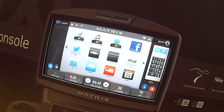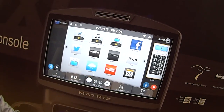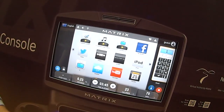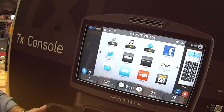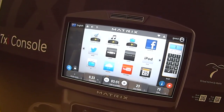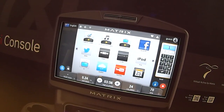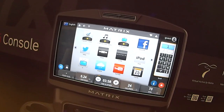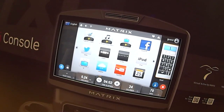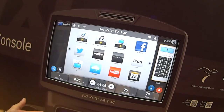The console also does TV, YouTube, and there's a facility calendar which allows the club to communicate with their members on each and every console. From an events perspective, if they've got a challenge or a seminar running, members can just tap on the calendar and see what's happening and what's coming up — all at the touch of a button. And MyFitnessPal is available offline as well.